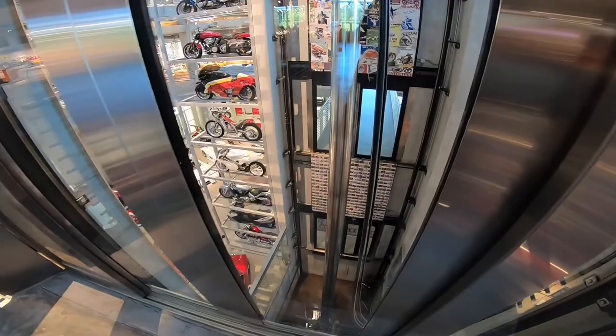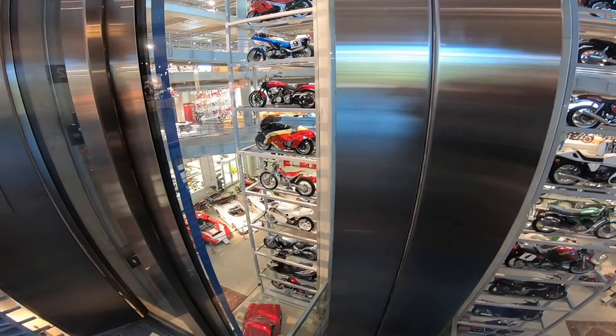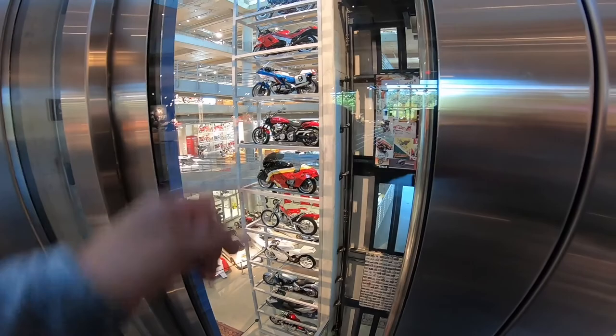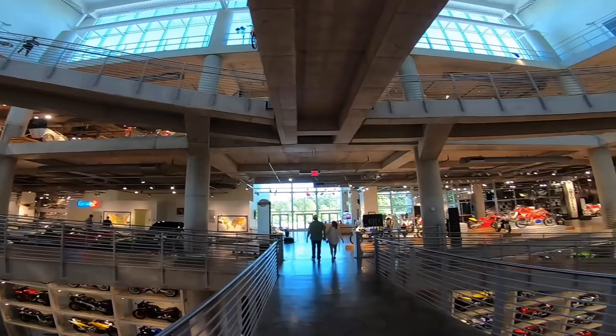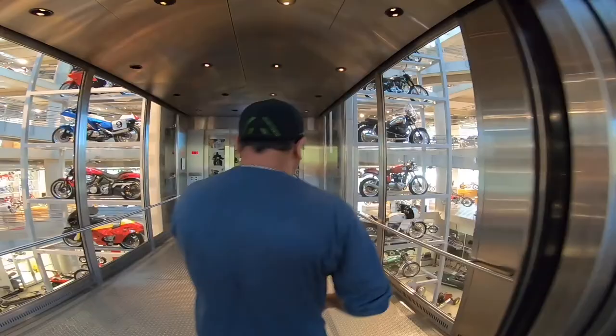Look at all these bikes — that's a Honda VFR, the white one. They've got everything here. Look at the Bimota — never even seen one like this. And check out that nice truck, and the fake cop and tiger back up.